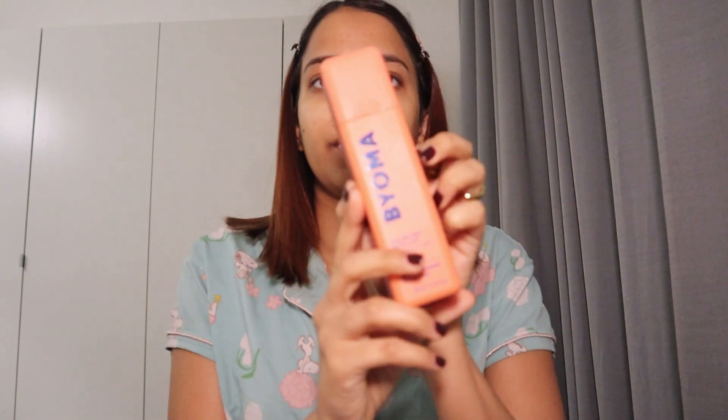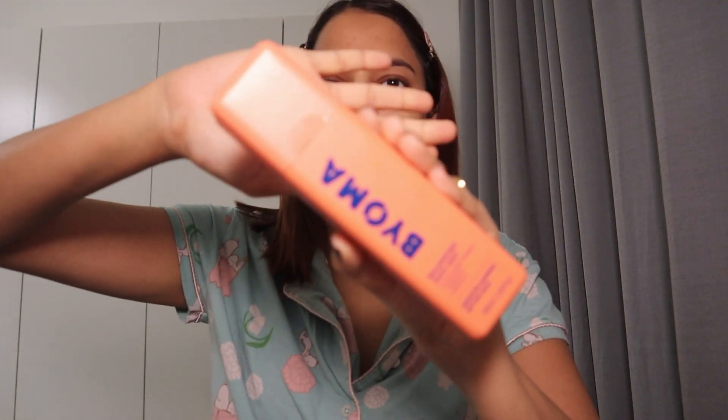Next I'm going to use a face mist. This is by Bioma — it's a balancing face mist. I'm just gonna let it sit for two seconds. This feels so refreshing, especially at night. It just feels really good when I apply the face mist.